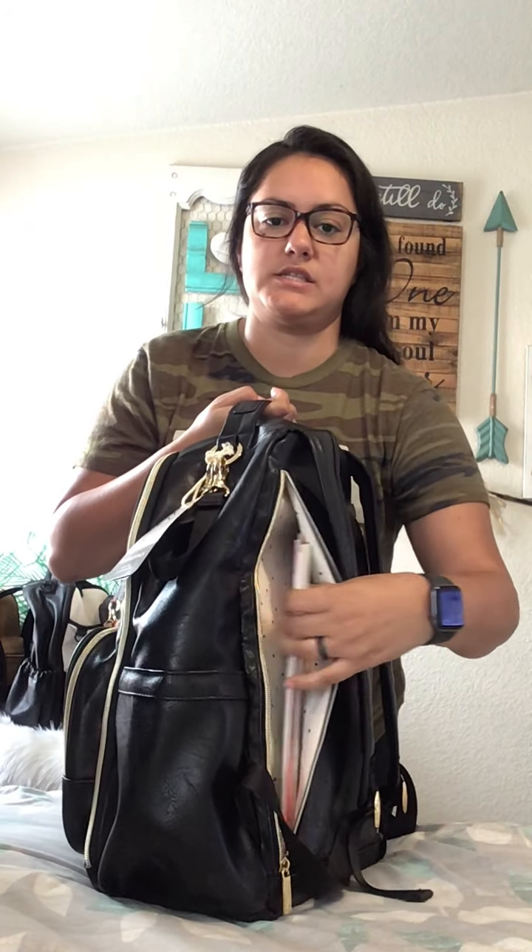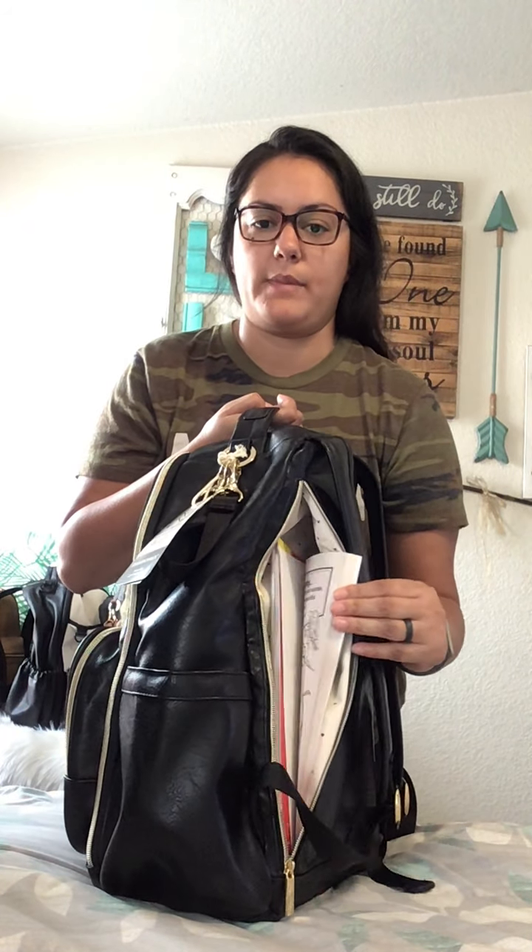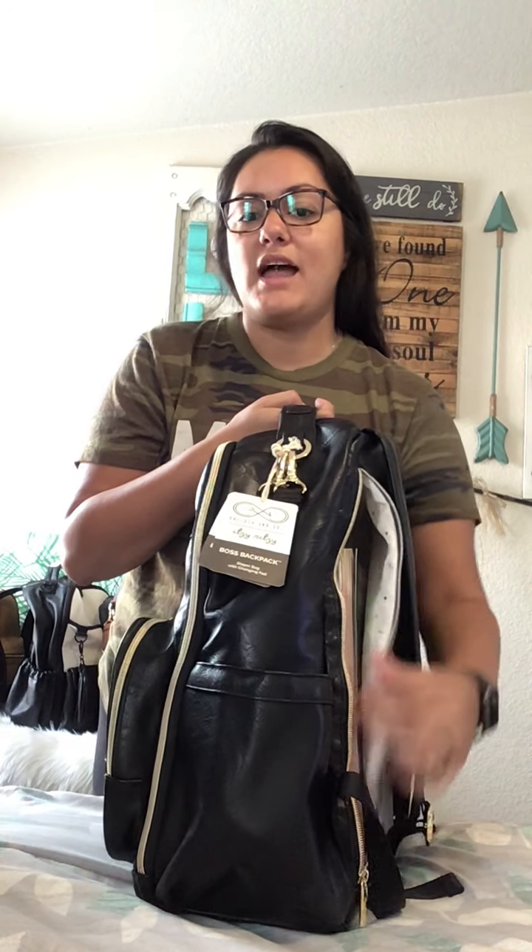It has this large zipper pocket here, and as you can see I just have coloring books in there for my girls, so when we're out and about — sneak peek of the lining. It does come with a change pad, although I took that out and left it in my closet. If you'd like to see the change pad, let me know and I'll do a quick little video on that.